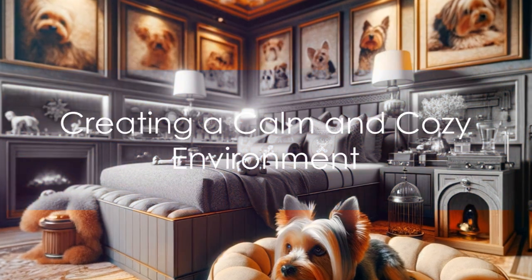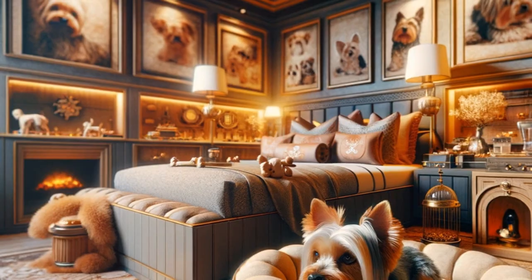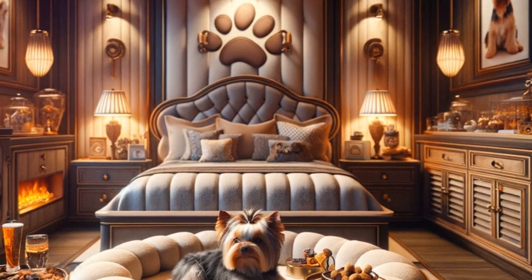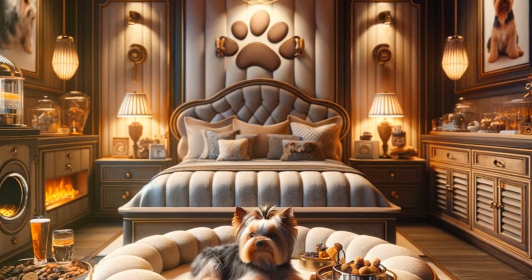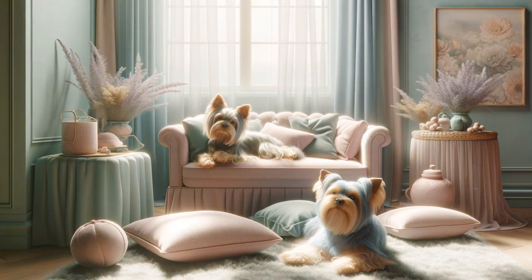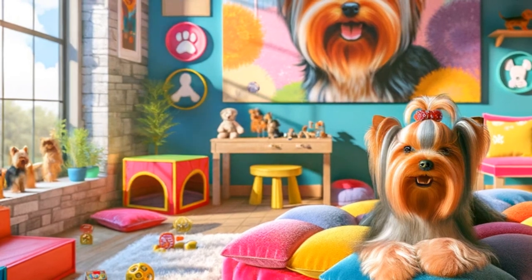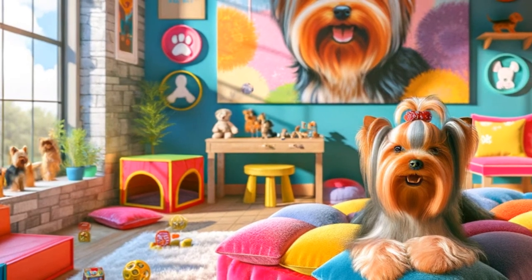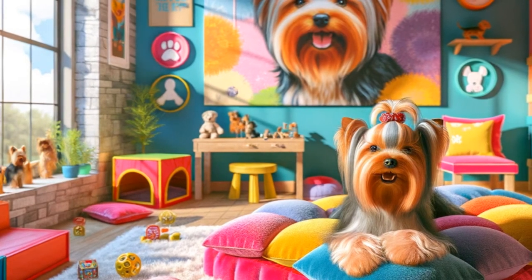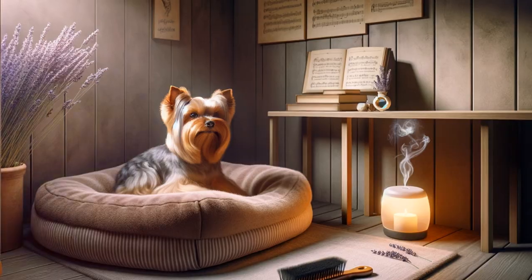Next up, let's turn our attention to creating a calm and cozy environment for your Yorkie. The ambiance of your Yorkie's surroundings plays a crucial role in their relaxation process. Just as we humans thrive in serene and comforting spaces, our furry friends also appreciate a peaceful environment. A designated quiet zone is a great starting point — this could be a cozy corner, a plush dog bed, or a room away from the hustle and bustle of your home. Make this space solely for your Yorkie's relaxation, a place where they can retreat and unwind.